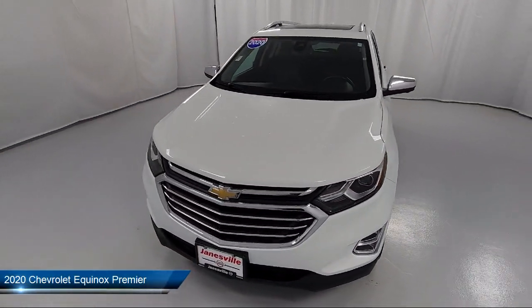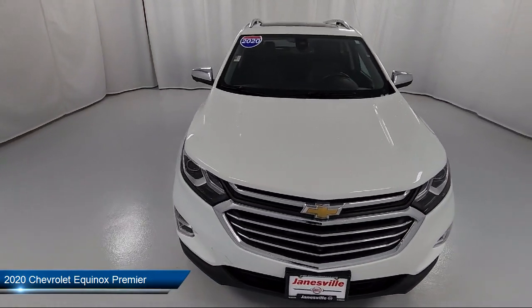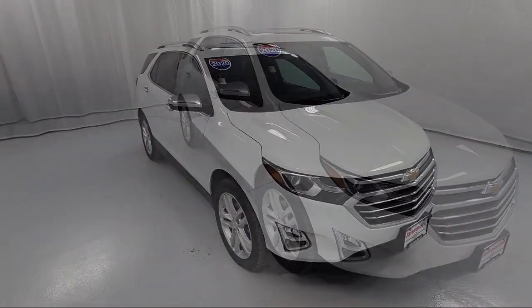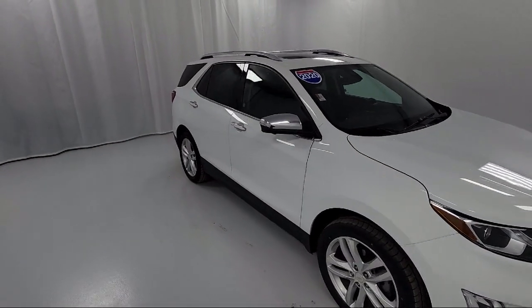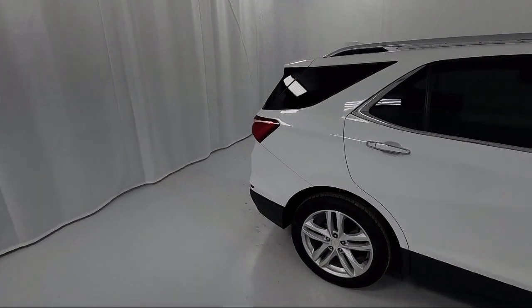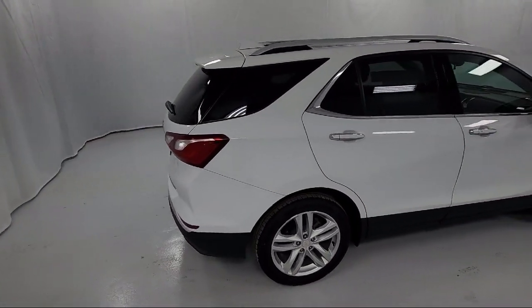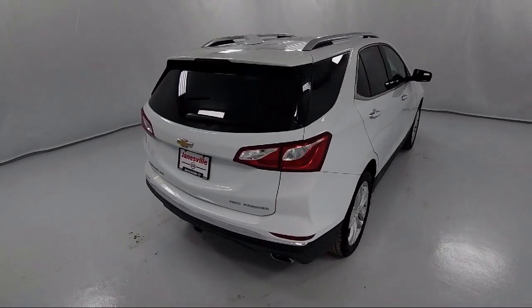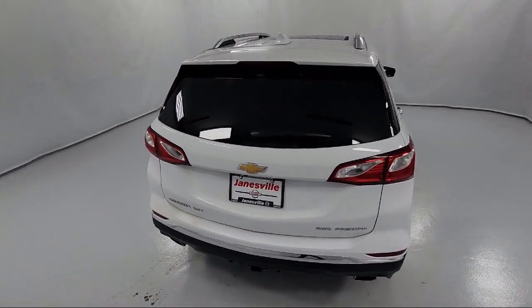It comes equipped with premium preferred equipment group, smart device integration, universal garage door opener, cross traffic alert, heated steering wheel, auto dimming rear view mirror, privacy glass, auxiliary audio input, mirror memory, hands-free liftgate, and has less than 55,000 miles on the odometer.